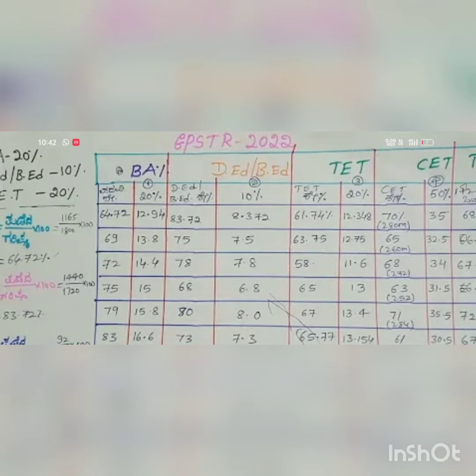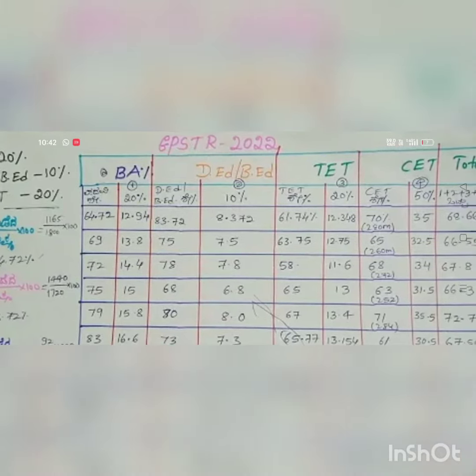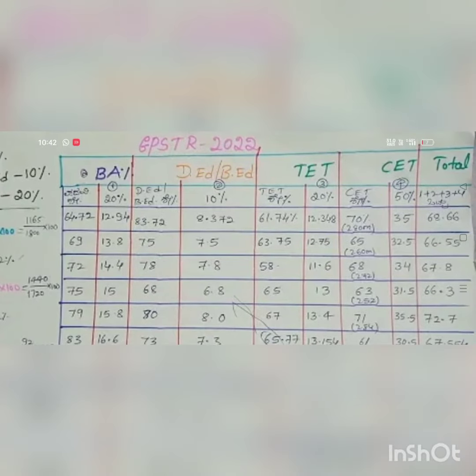D&B (diploma/bridge) score is 83 percentage, weighted at 10% out of 100, giving 8.3. The test score is 61%, weighted at 20% out of 100, giving 12.34. The written exam (C) score is 280 marks, weighted at 35%, so the total value comes to 68.66.